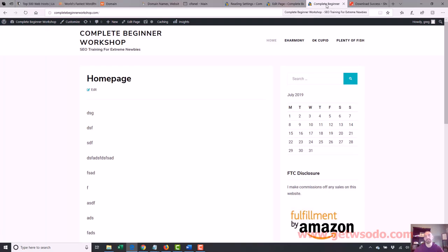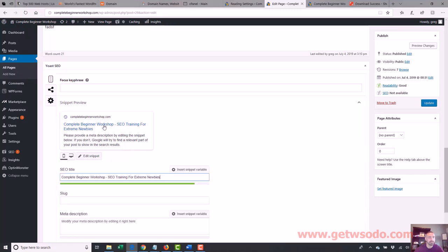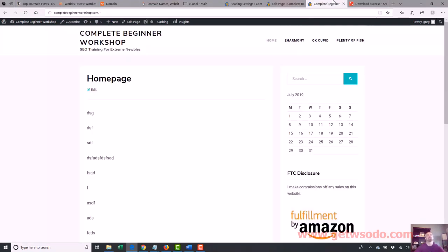See how it changed to 'Complete Beginner Workshop — SEO Training for Extreme Newbies.' That's also why I use the Yoast SEO plugin — it would have been a lot harder to change that without it. I just click here, highlight it, and change whatever's there. That's why I use Yoast SEO mainly — just to control page titles a lot easier, especially for the homepage. Be aware: if you're using posts to show on the homepage, you control your homepage title via Settings > General. If you set a static page for the homepage, you have to change that page's title to change the homepage title. Just be aware of that distinction.